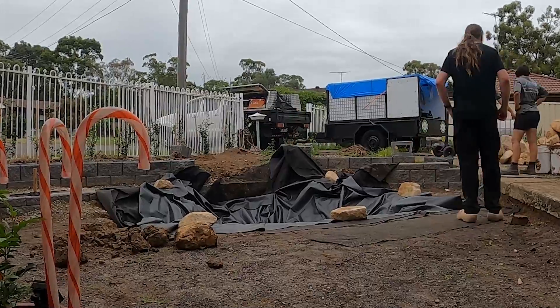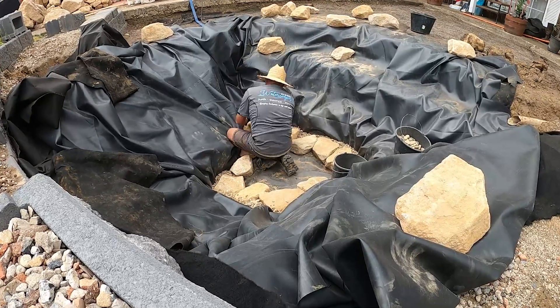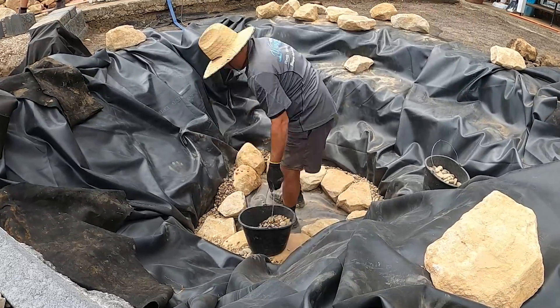After staring at a mud filled hole for over six months now, watching Sydney Waterscapes start to fill it with rocks was a relief and it was exciting.